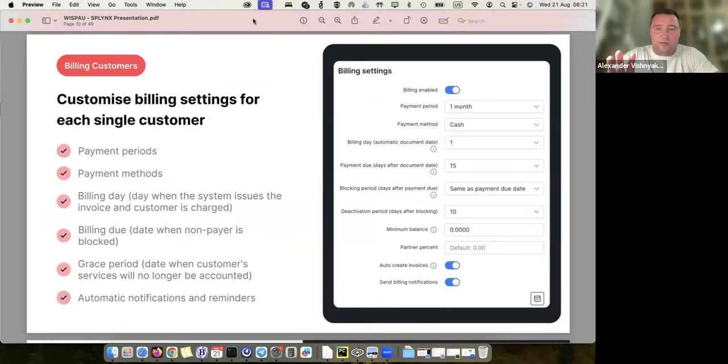Here's an example of how you can flexibly customize billing per customer. This is per-customer settings — by default applied for all clients, but also configurable per customer. I can define the payment period: does this customer pay monthly, every three months, or once per half a year? I can set their billing date — is it the first of the month for the whole month, or the 21st for anniversary billing every 22nd of the month? All of this is configured under billing settings for each individual customer.